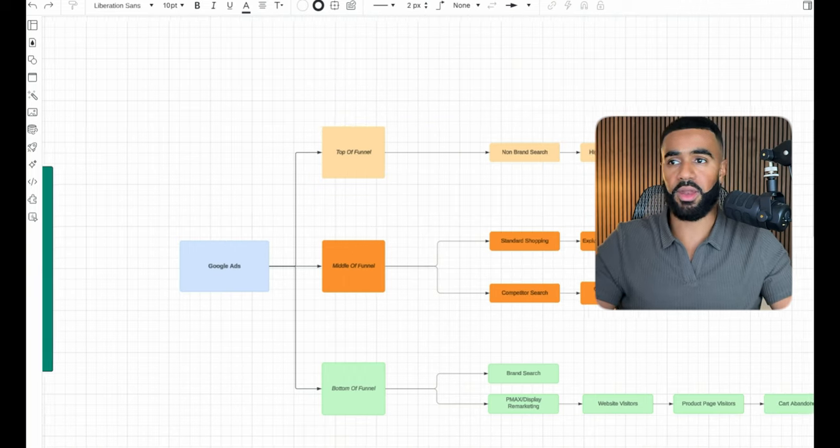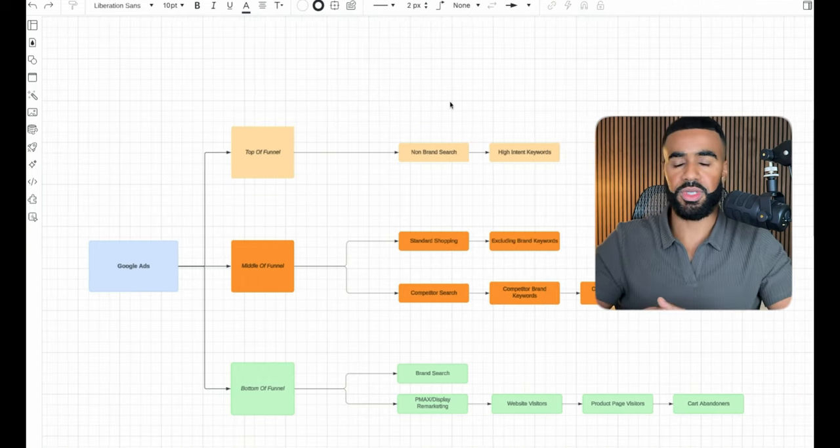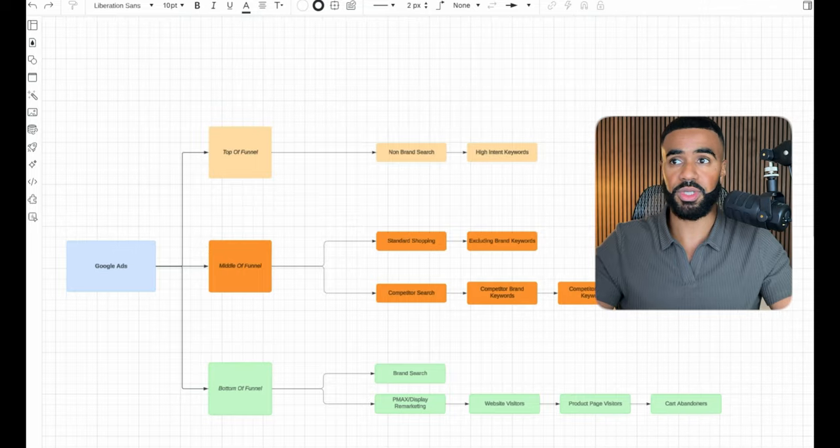For this eyewear brand, they sell custom lens prescriptions, frames, lenses, and more. A lot of their top-selling products are custom lens prescriptions, so we had to take a different approach — we can't just run generic Google Shopping ads like we do for most e-commerce businesses, because you can't have a dynamic shopping ad for custom products. So we had to get strategic.